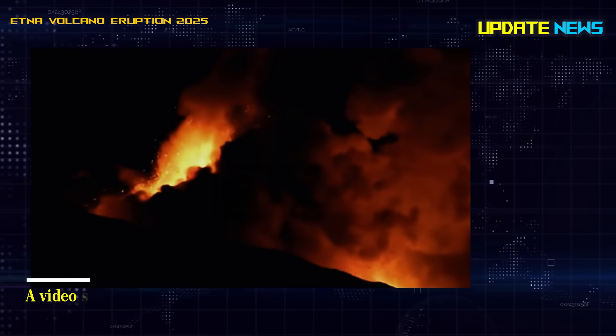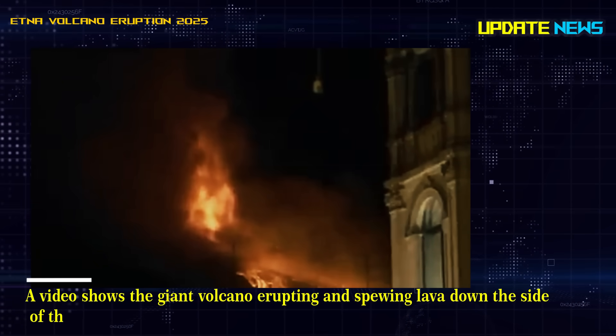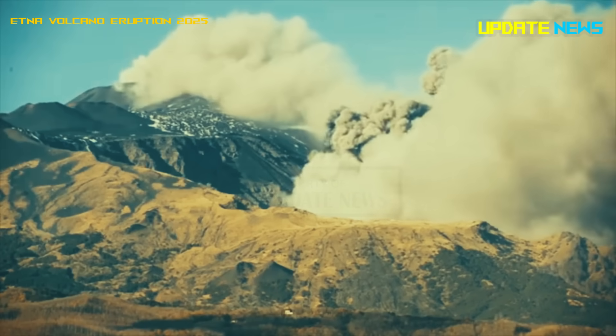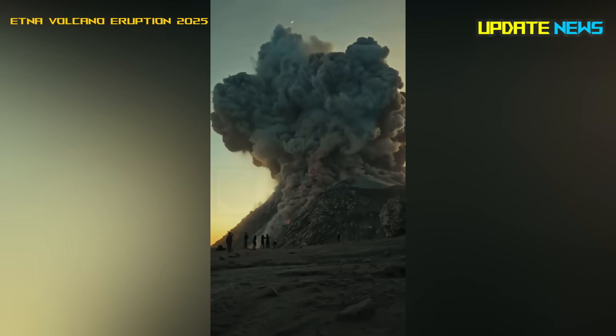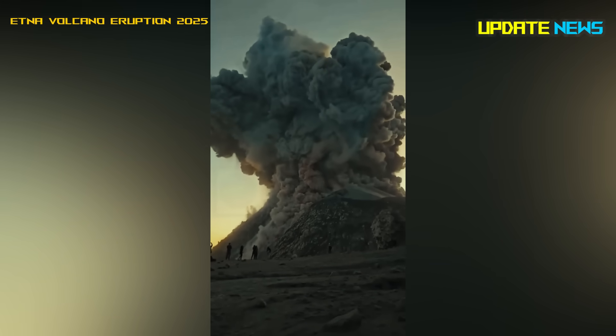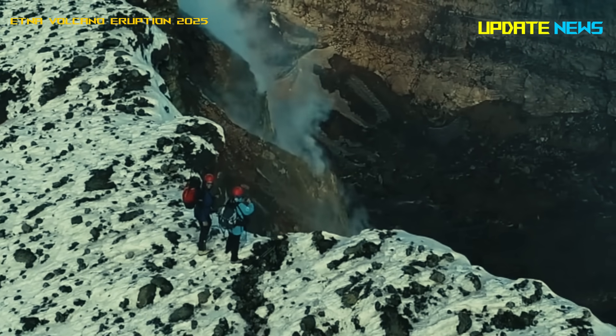A video shows the giant volcano erupting and spewing lava down the side of the mountain. The mountain is known for its frequent and continuous eruptions, each accompanied by loud explosions and rumblings, which were heard in several villages on the slopes of the volcano.